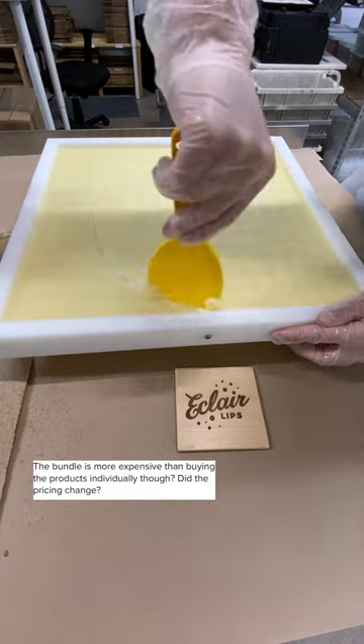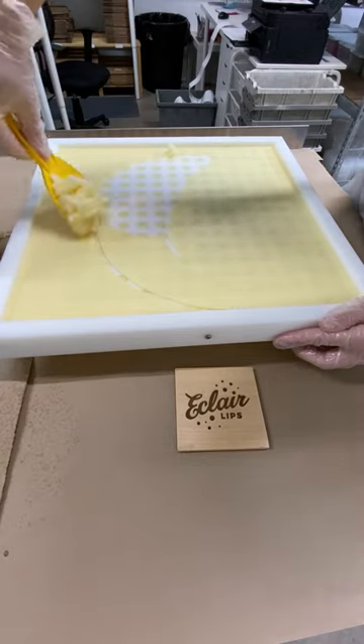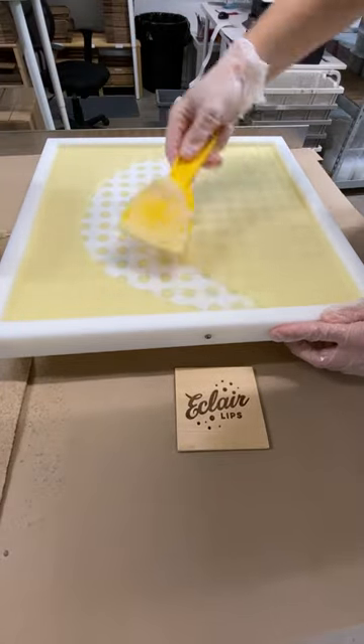I've seen several comments from people saying that our bundles are priced higher than our individual products, and I wanted to point out something that I think these folks haven't noticed. Many of our bundles, like our Start Here bundle, include an exfoliating lip balm as well as five of our regular lip balms.